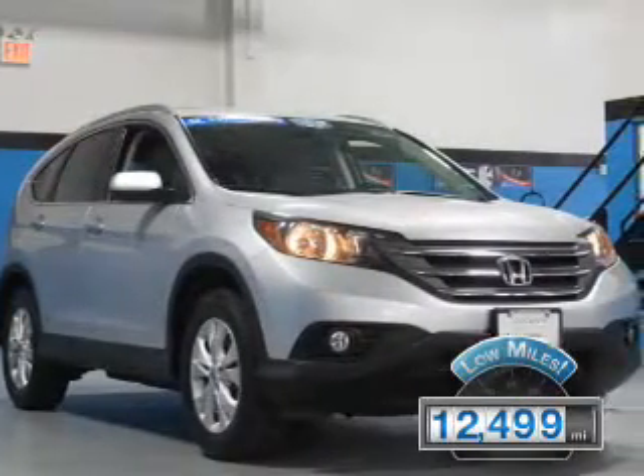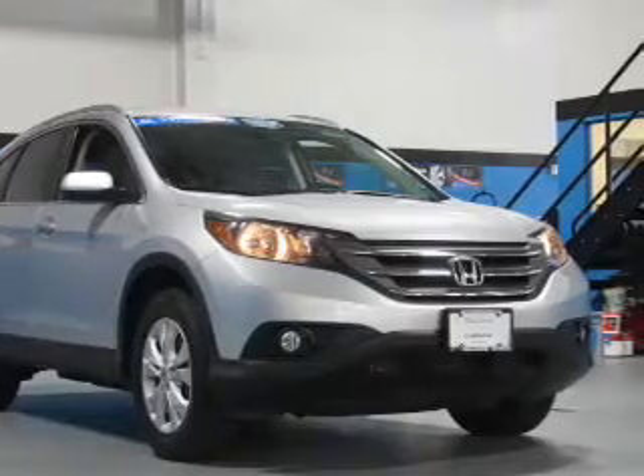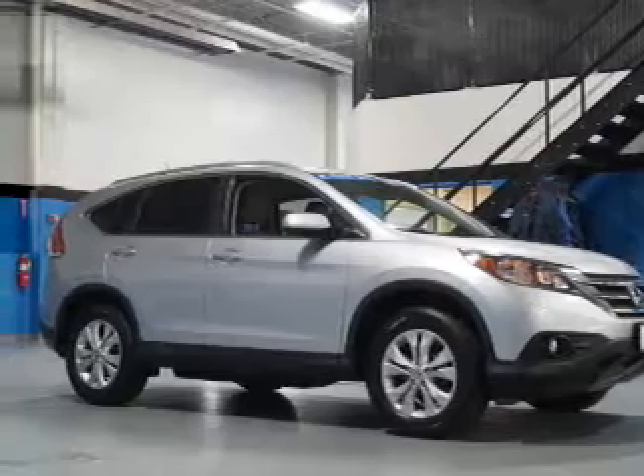With fewer than 15,000 miles, this vehicle has a long road ahead. The features include a power sunroof, an alarm system, roof rails, keyless entry, independent suspension, and brake assist.